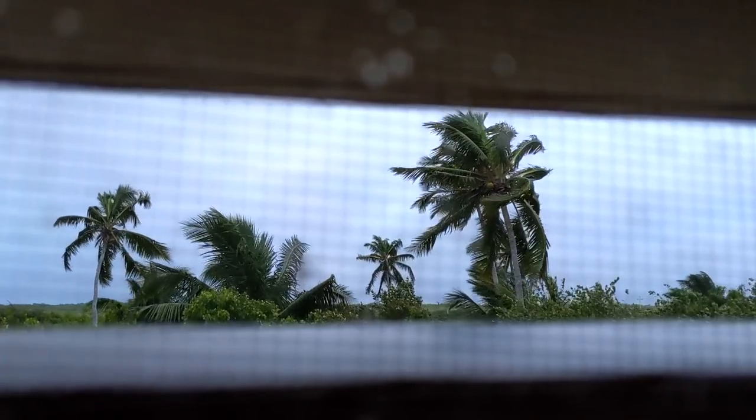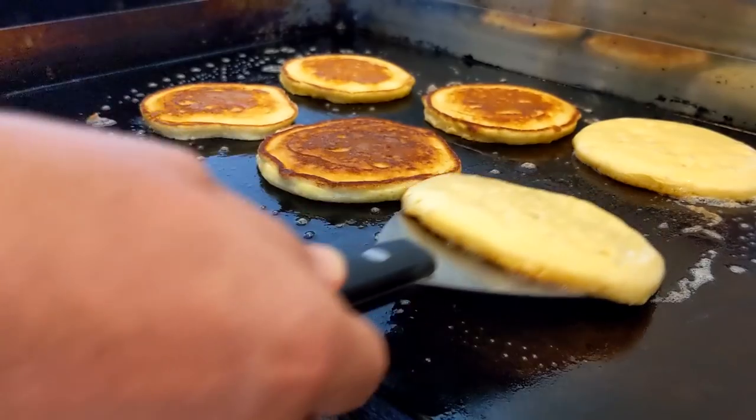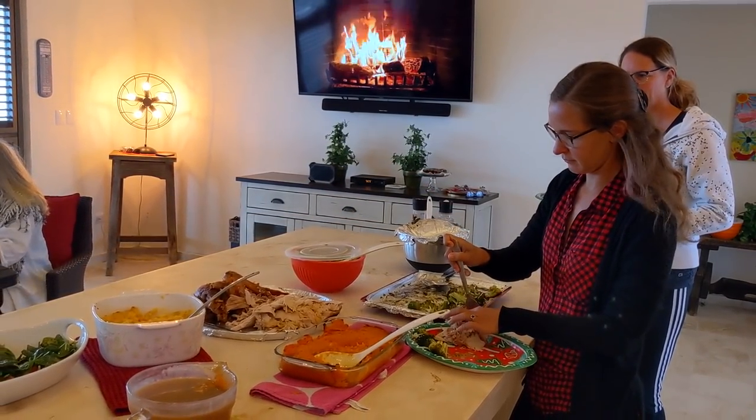The next day, a wild cold front came through bringing super chilly weather just in time for Christmas. We spent the day making pancakes, drinking mimosas, and relaxing before the neighbors joined us for Christmas dinner. It was a super relaxing and wonderful Christmas.